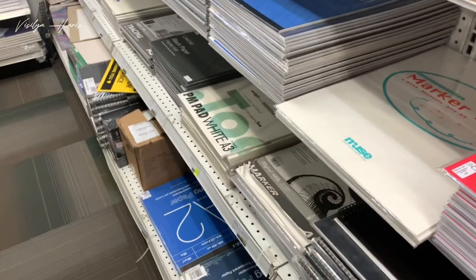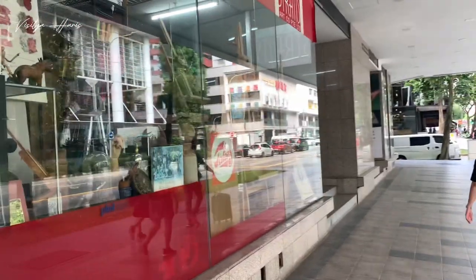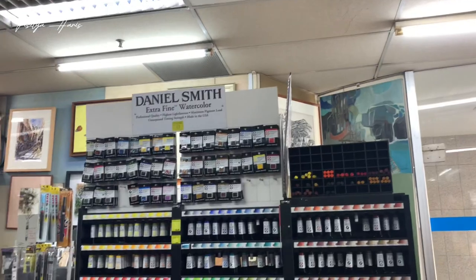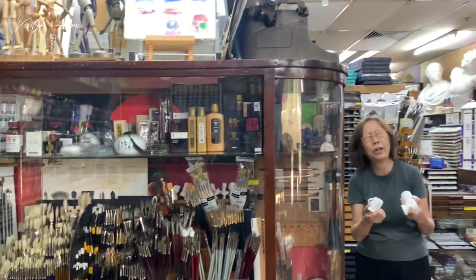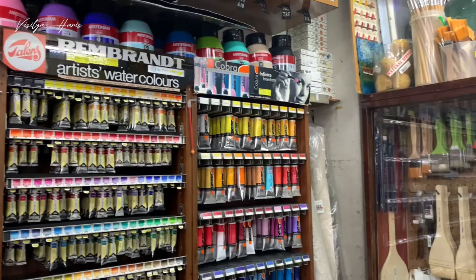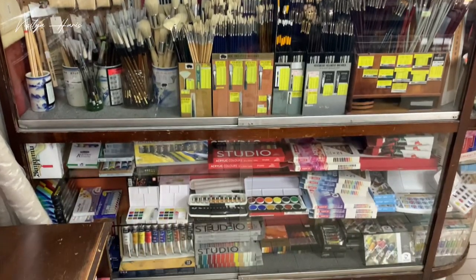The last store — which was actually the first one I visited — is the oldest art supply store in Singapore. It's a family-owned shop that has been here since 1947: Straits Arts. This is absolutely my favorite art shop. I love the traditional shop vibe where the owner serves you and helps out with everything. It's a small store but so cute and cozy. They have a lot of Royal Talens products, art brushes, and student-grade art supplies.